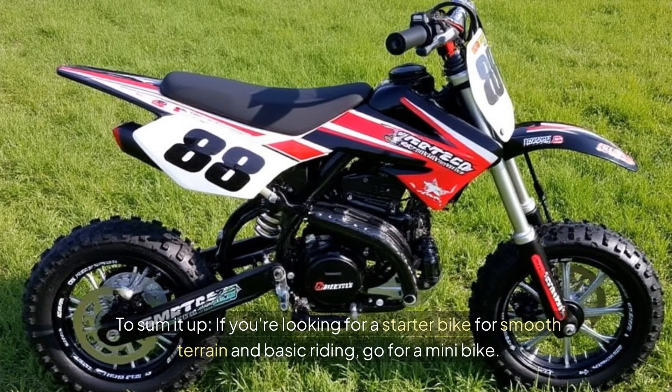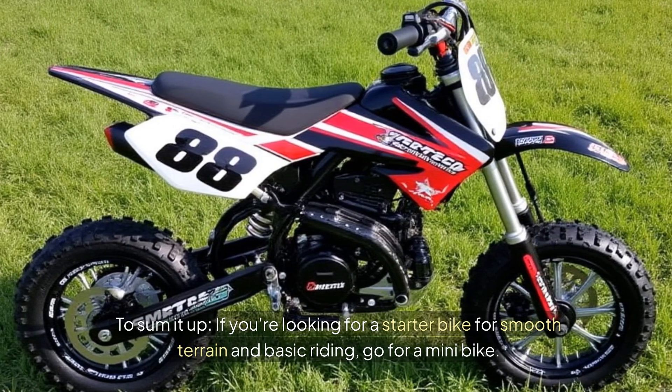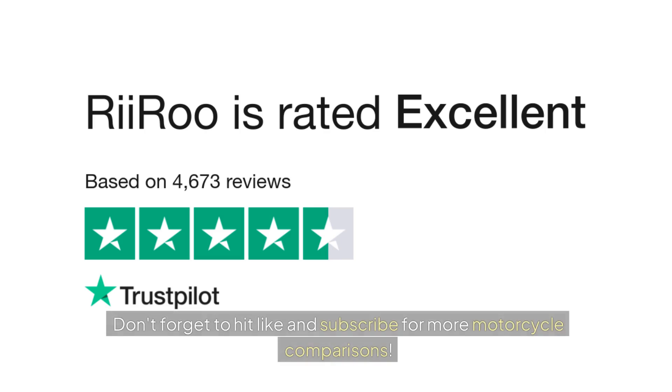To sum it up, if you're looking for a starter bike for smooth terrain and basic riding, go for a minibike. But if you want versatility and off-road capability, a dirt bike is your best bet. Don't forget to hit like and subscribe for more motorcycle comparisons.